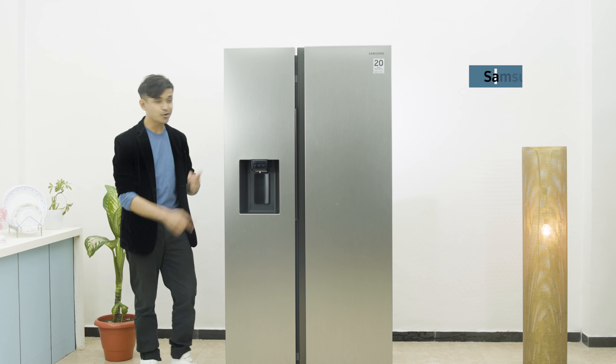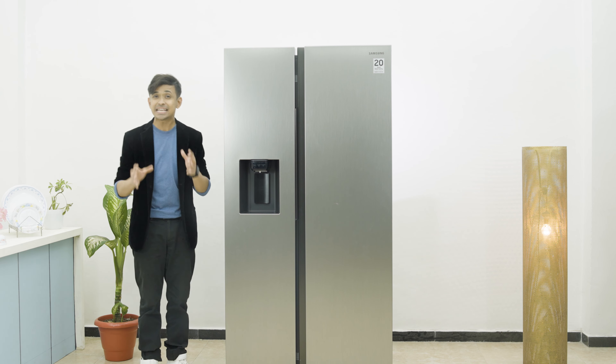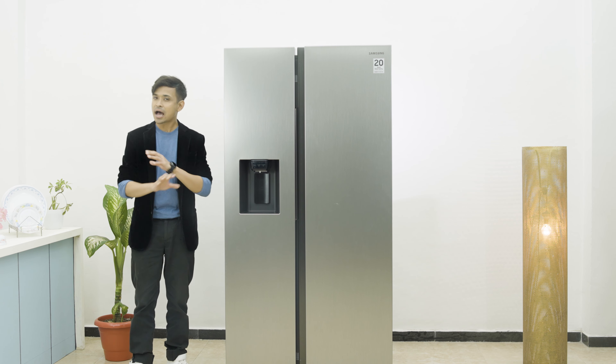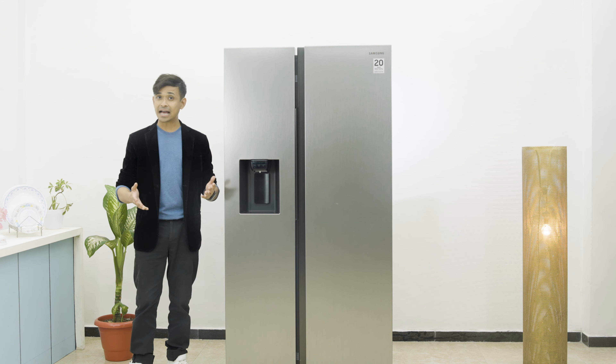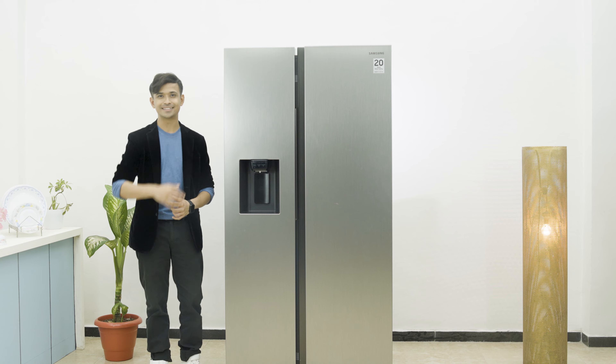So I upgraded to the new Samsung side-by-side refrigerator. With a whopping 633 litres of storage, I don't ever have to worry about lack of space anymore. And with its Power Freeze feature, I can now make ice in a matter of minutes, so the party never really stops.